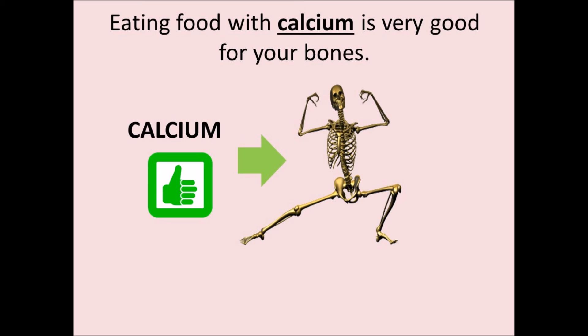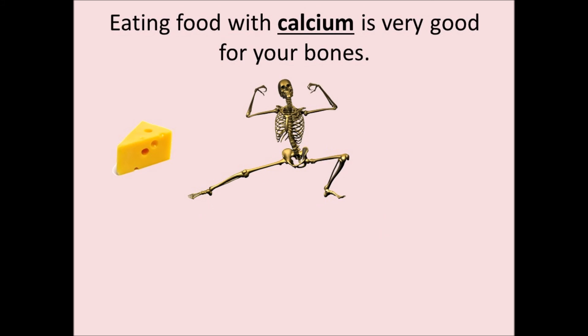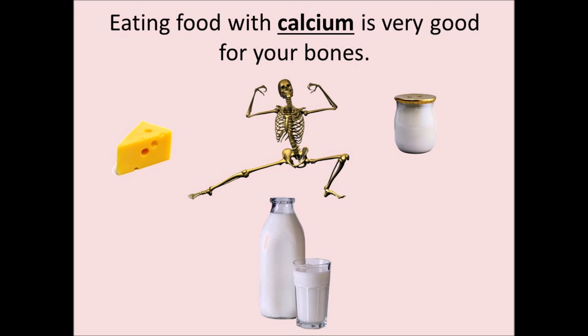Eating food with calcium is very good for your bones. Cheese, yogurt and milk are good for your bones.